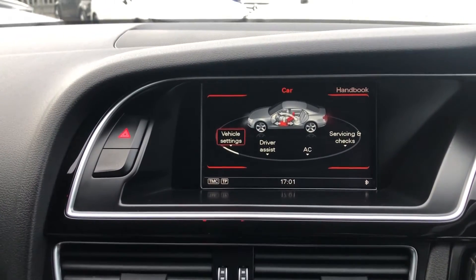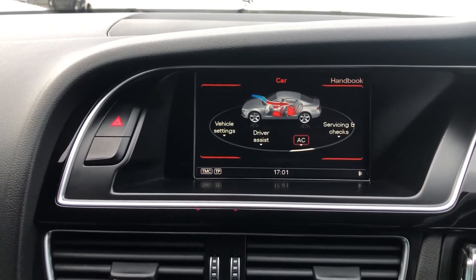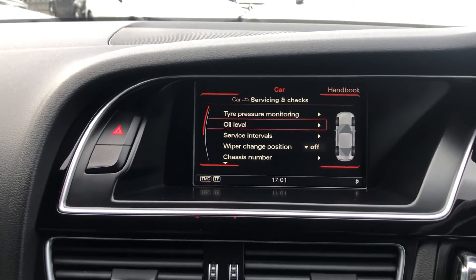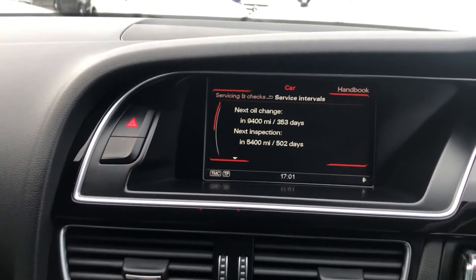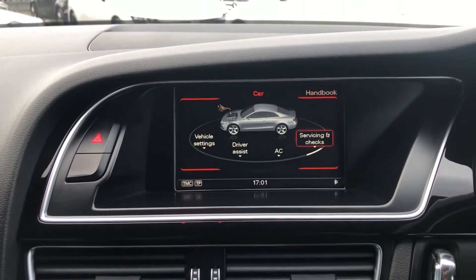I can have the lock when I'm driving. I can also get onto the air con and change the recirculation. And I've got the most important one — the servicing and checks, which is your TPMS, your oil levels, your chassis number, and you can see when your next service is due, which isn't for 353 days, meaning no maintenance required for the foreseeable future.